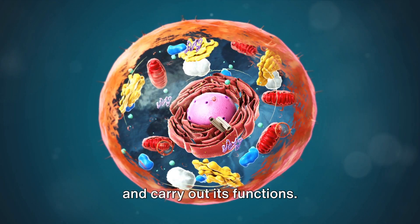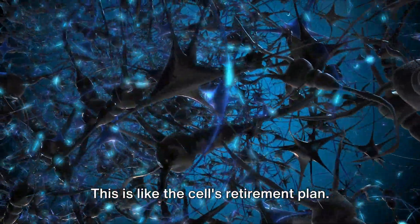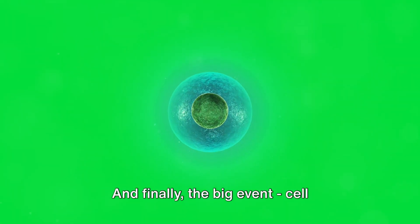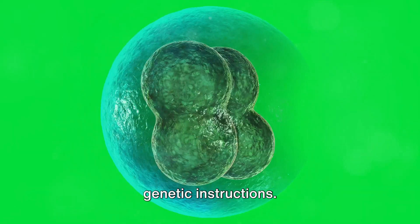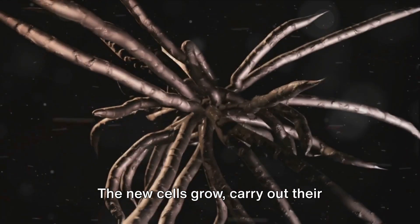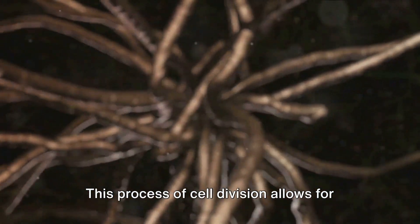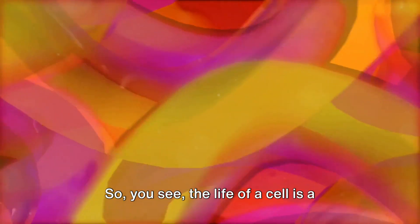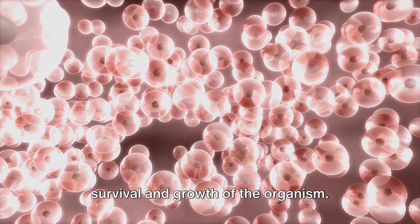After its birth, the cell starts to grow and carry out its functions, and as it does so, it also prepares for division — like the cell's retirement plan. The cell duplicates its DNA stored in the nucleus and prepares to split into two new cells. And finally, the big event: cell division. The cell splits into two new cells, each with their own complete set of genetic instructions — like the passing of the torch from one generation to the next. Then the cycle begins again: the new cells grow, carry out their functions, prepare for division, and eventually divide into more cells. This process of cell division allows for growth and repair in multicellular organisms, the cell's contribution to the larger life cycle of the organism.